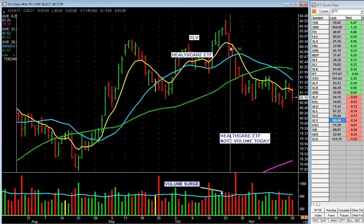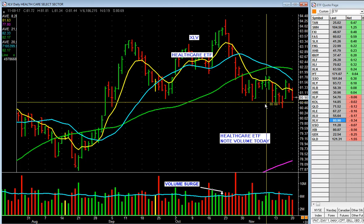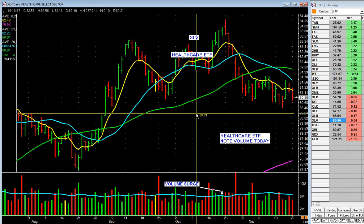XLV — healthcare — fell on heavy volume, flopping around, the 50-day's rolling over. What does that tell you? I'm not going to waste a lot of time looking at healthcare stocks.